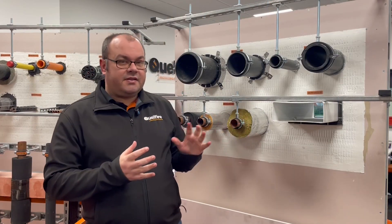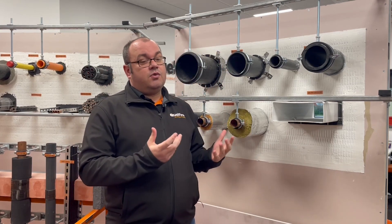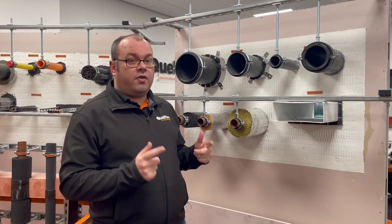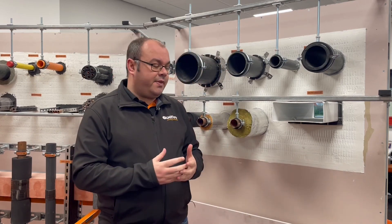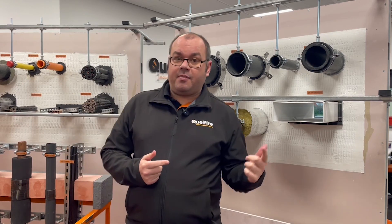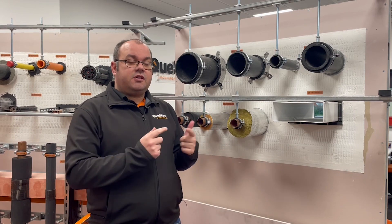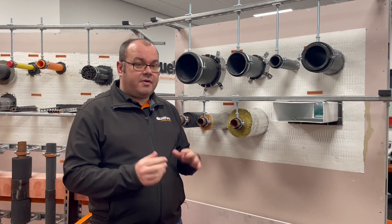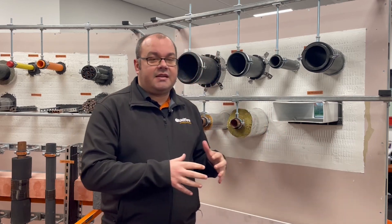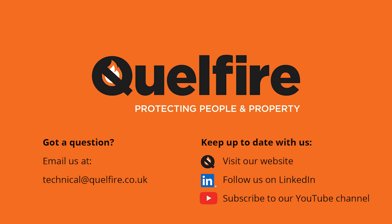Just a quick note while editing: this is an important subject but the video was getting long, so this will be the end of part one. Part two is coming out in a couple of weeks, so make sure you've liked, subscribed, and hit the notification bell. If you have any questions on what we've covered, please let us know, and let us know if there are any other considerations you'd like us to think about.